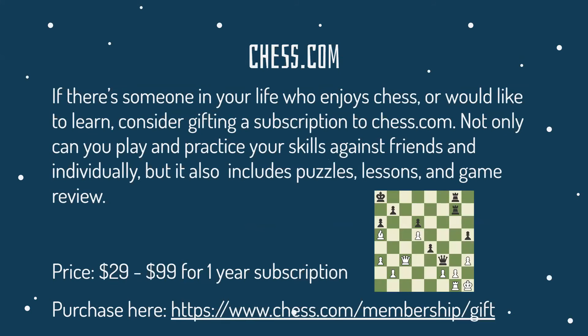Chess.com — if there's someone in your life who enjoys chess or would like to learn, consider gifting a subscription to Chess.com. Not only can you play and practice your skills against friends or individually, but it also includes puzzles, lessons, and game review. It's $30 to $100 for a one-year subscription.